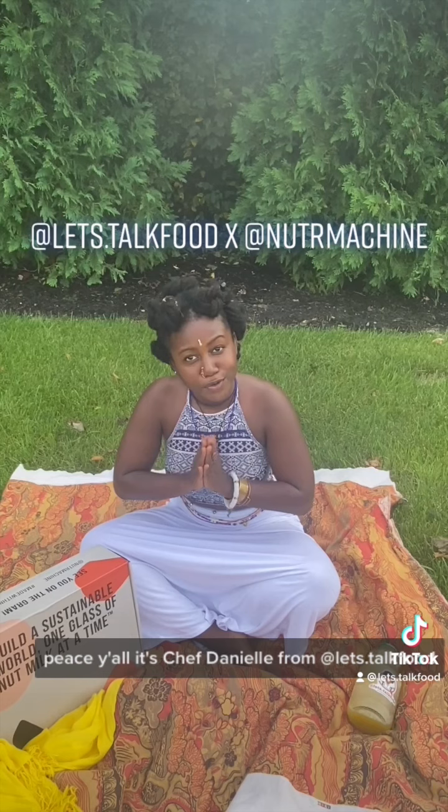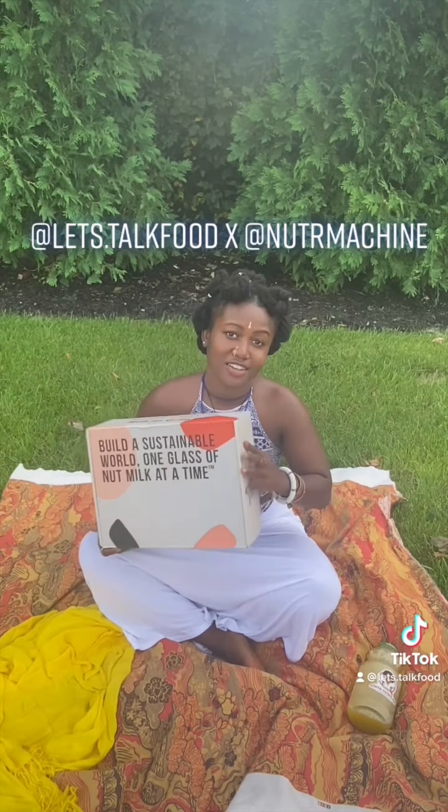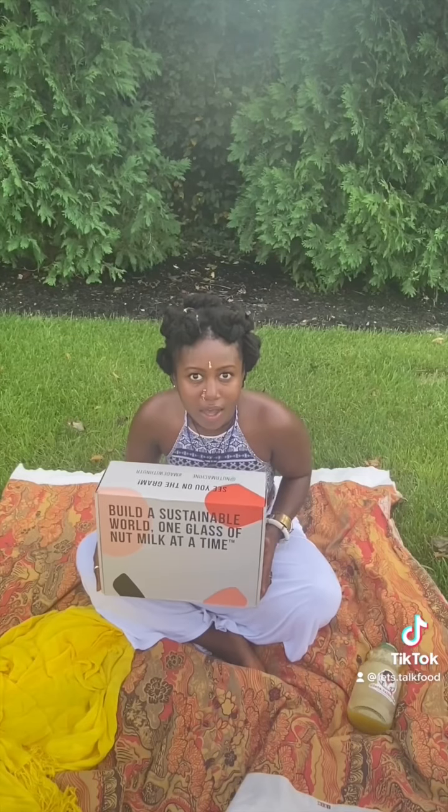It's Danielle from Let's Talk Food, and I have recently partnered with the Nutter Machine, which is a single-serving plant milk-making machine, y'all.